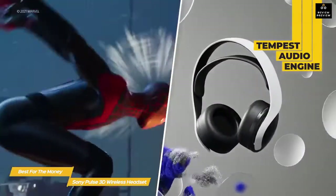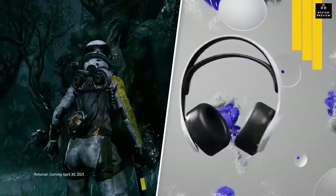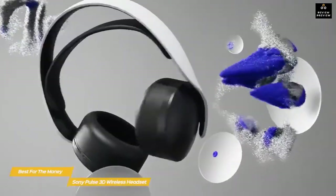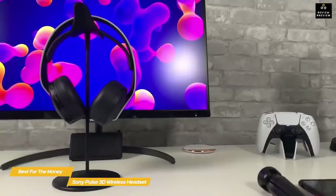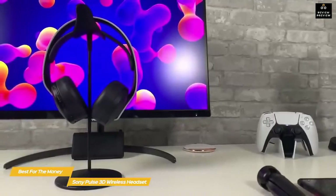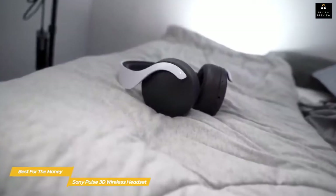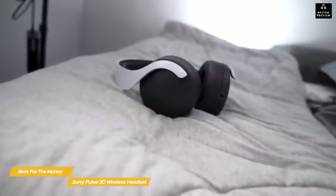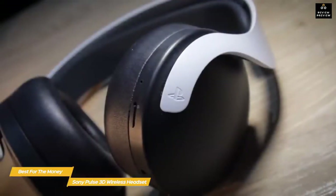Getting set up is as easy as plugging the USB dongle into your PS5 — the headset will pair immediately. In-game audio provided by the Tempest audio engine is immersive, with sounds appearing to come from all around you, and there's no perceptible lag between what's happening on screen and what you hear. You can use the Pulse 3D with the PS4 as well, but the Tempest audio engine is only available on PS5 and games need to be optimized for this audio format.